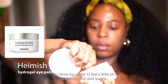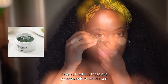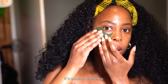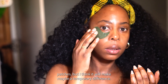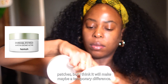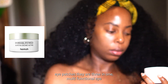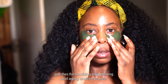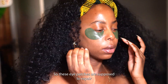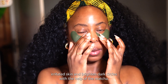Since my under eyes feel extra dry and dark today, I wanted to try some eye patches. I haven't tried these before, so let's see if they make a difference — I'm a little skeptical but think they may at least offer a temporary benefit. These are Hamish hydrogel eye patches, three-in-one multifunctional patches for soothing, brightening, and anti-aging the under-eye area. They're designed to repair irritated skin and brighten dark circles with the help of matcha probiotics.